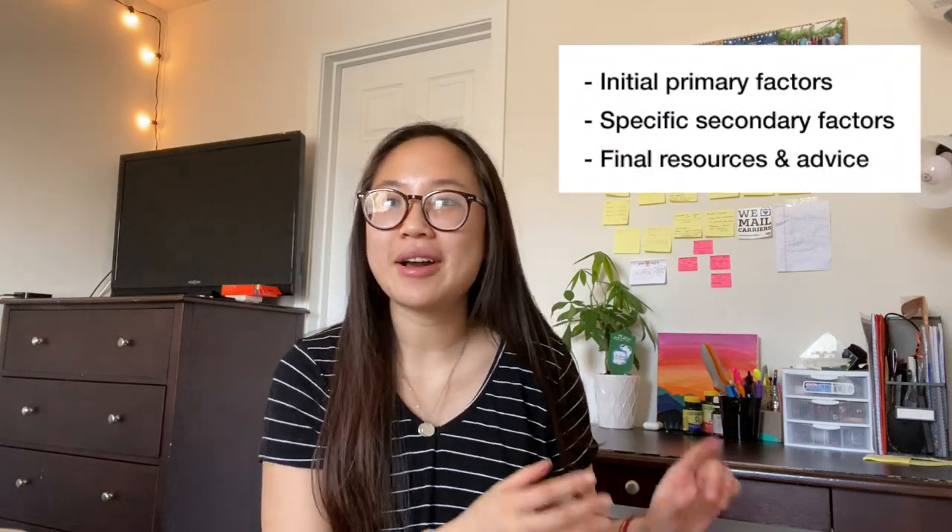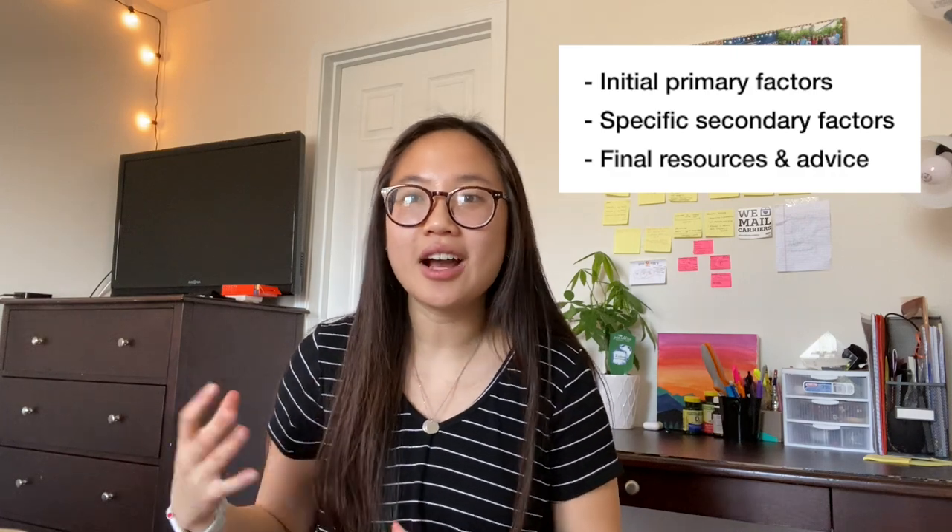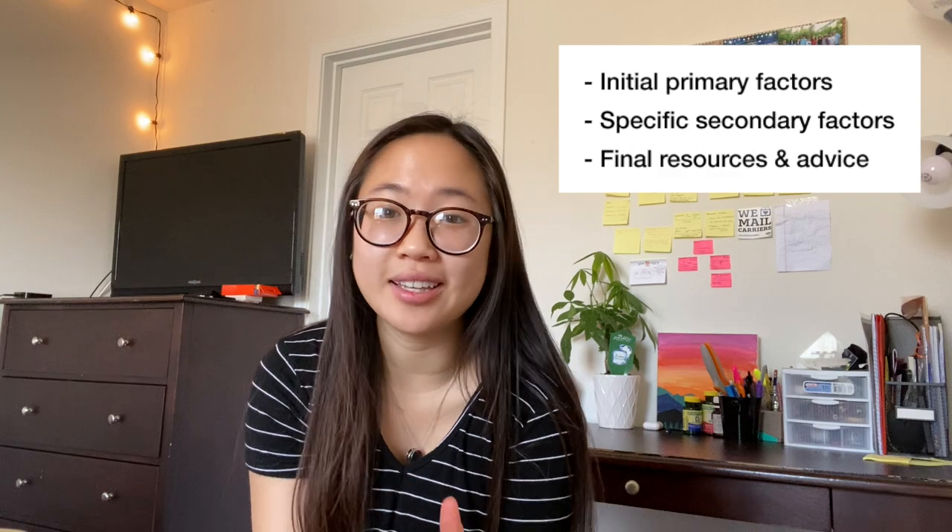This video is going to be structured in the following way. First, I'll talk about how I narrowed down schools initially, so some primary factors. Then I'll move into some more specific secondary factors that really help me narrow down my list, say from like five schools to two schools. And then finally I'll talk about all the resources and techniques I use and how this all kind of translates back to you guys.